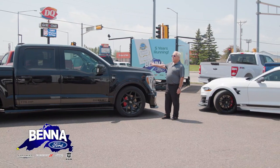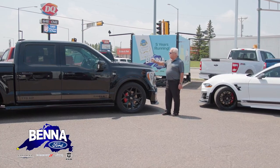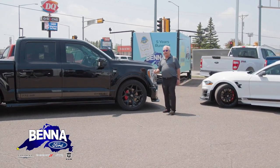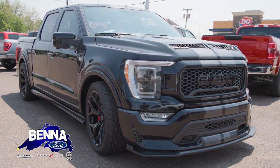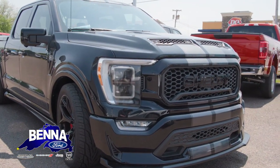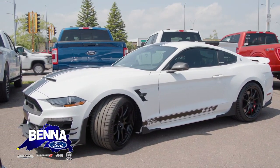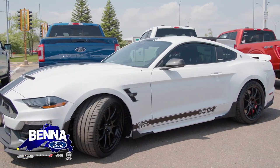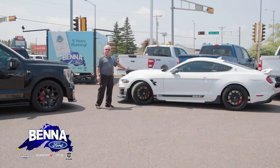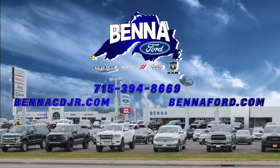Folks, I want to tell you — we have an F-150 Shelby Super Snake. 775 horsepower, lowered and slammed to the ground, four-wheel drive. And on the other side, we have a Shelby Super Snake Mustang — they're not making a GT500 right now, so we have the Shelby Super Snake at 825 horsepower. We have a white one and a black one. Come on over to Beneford and see us.